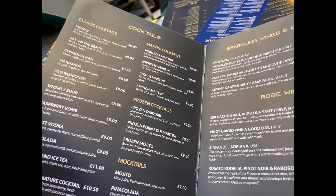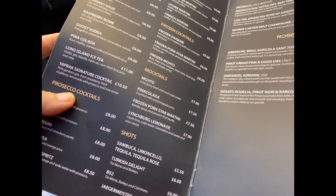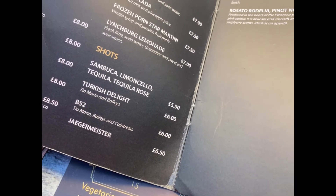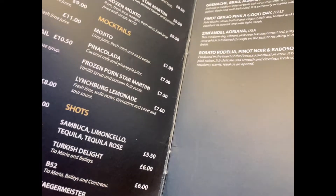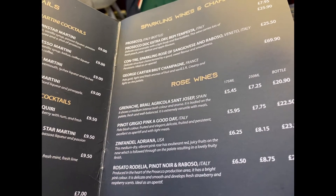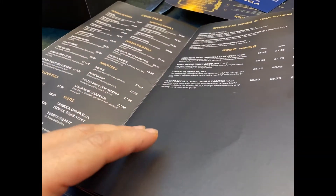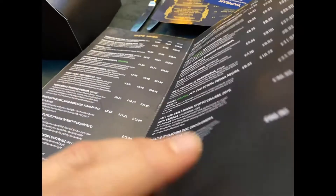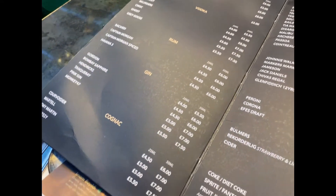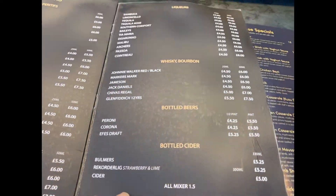So the cocktails are about £9 to £11, around £8.50 that price range. Turkish shots, Sambuca, Jägermeister. And then wines — a bottle for £7.95, that's cheap, and a glass for £5.45. Aperol £6.50, Bacardi £4.50. Yeah, the drinks are reasonable.